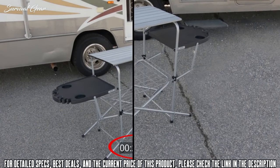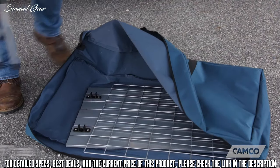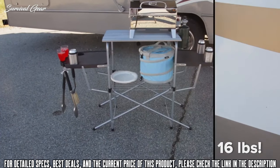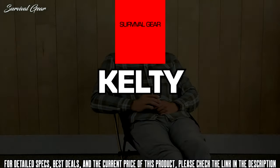When fully assembled, the Deluxe Grilling Table measures 59 inches by 19 inches by 32 inches. But when it's not in use, it folds down to just 6 inches tall, saving you valuable storage space. Don't waste any more time setting up for your next grilling event.